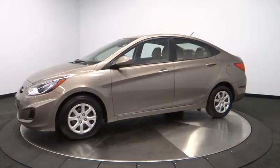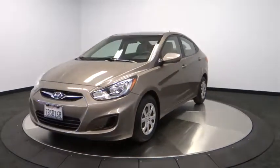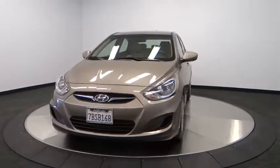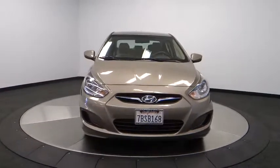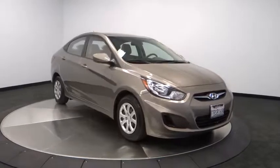AM-FM stereo radio, rear defrost, FWD, MP3 player, CD player, rear window defroster, power windows, electronic stability control, power door locks, child safety locks.